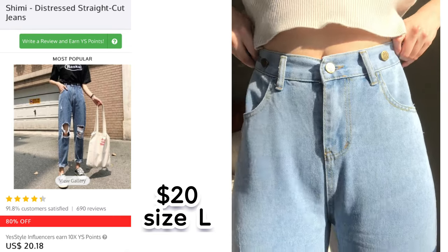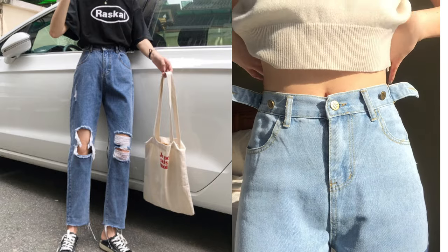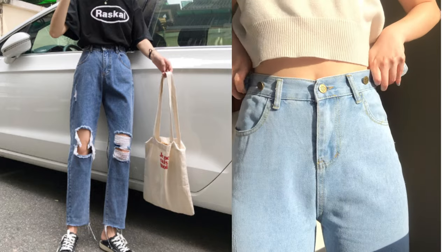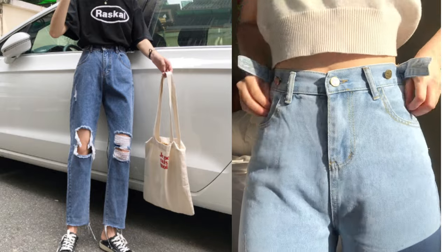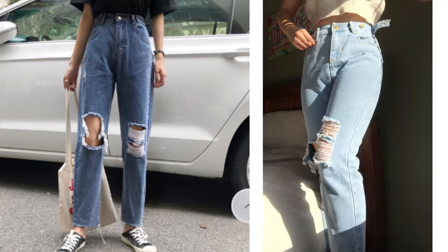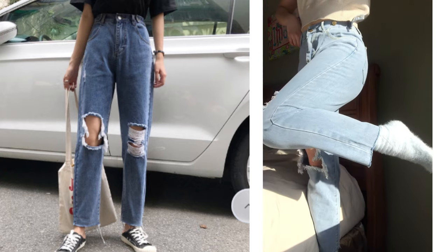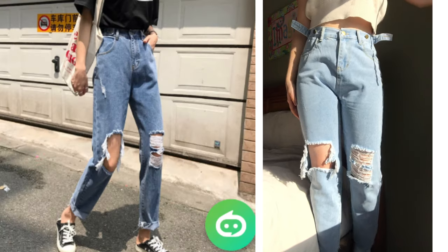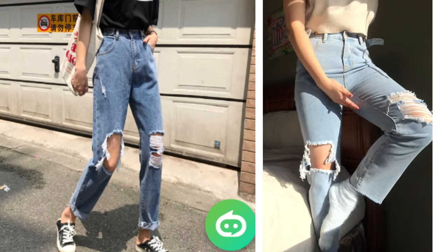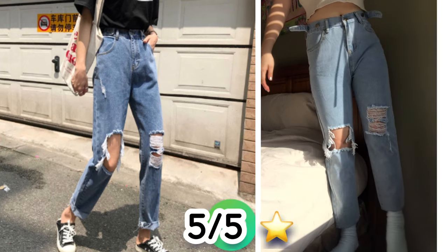I paired the vest with these really pretty jeans. I got them for $20 in a size large. There are three buttons you have to cut open, and in the back there's a stretchy strap that allows room for your stomach. The picture shows a medium wash but they're actually light wash — I'm not upset about it, just so you know. The holes look perfect and natural, just like the pictures. They reach all the way to the bottom of my feet, so if you're shorter you can roll them up. Overall, five out of five stars.